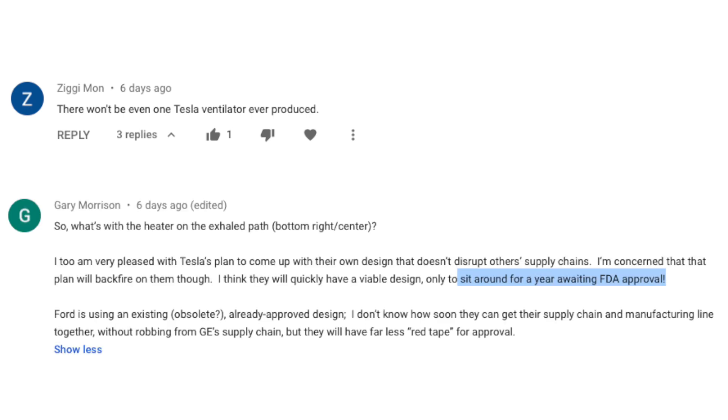Others suggested that Tesla maybe won't even make a ventilator, or perhaps there'll be bureaucratic red tape delaying it by up to a year. But perhaps with the extraordinary times we're living in, the FDA could approve ventilators in a much faster process. We'll wait and see.